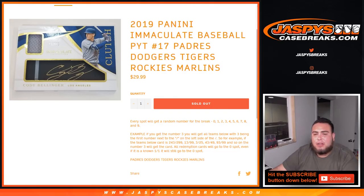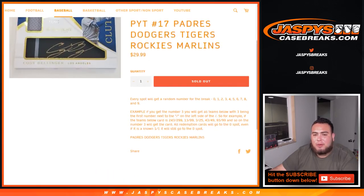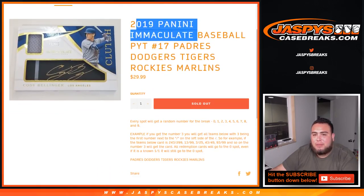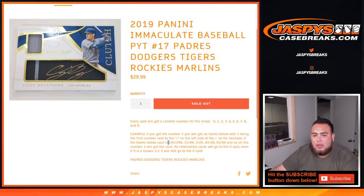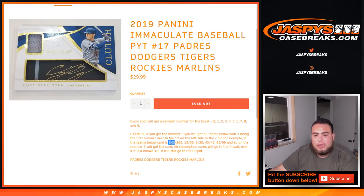What's up everybody, Jason from JazzPieceCase breaks dot com doing a quick randomizer for 2019 Immaculate Baseball Picotee number 17. Teams are Padres, Dodgers, Tigers, Rockies, Marlins. Random number block — works just like any other random number block break, just for these teams and Immaculate Picotee number 17. Every spot gets a random number block zero through nine. Example: if you get three, you'll get any card beginning with three on the left side of the dash — first number to the left side. So as an example, 243 out of 299 would be your hit, 13 out of 999, 3 of 25, 43, 49, etc.